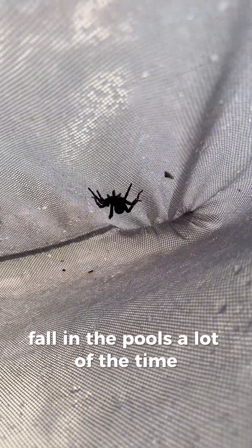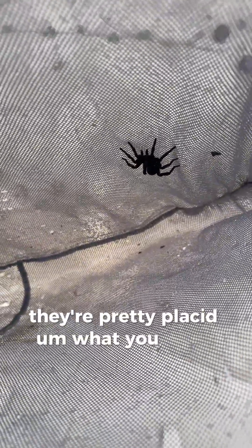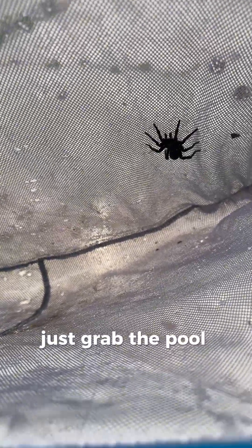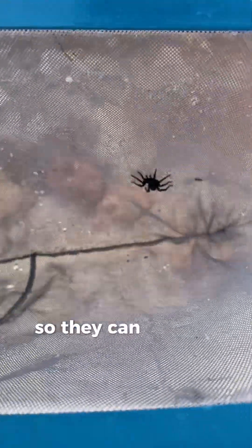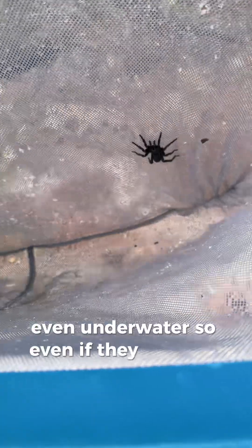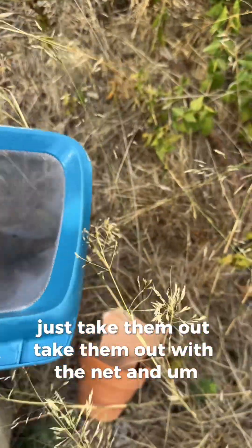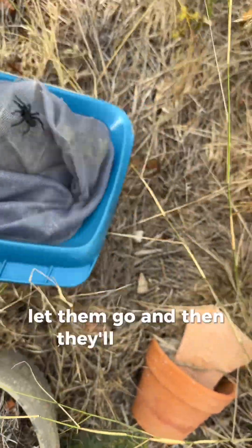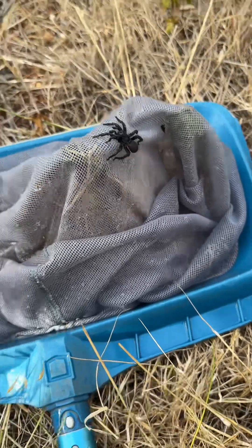For some reason they fall in the pools a lot of the time, so I've come across quite a lot of them. They're pretty placid. What you need to do - really don't panic - just grab the pool net and pop them in it. Even if you see them laying on the bottom, they can trap air in their hairs and around their mouth, so they can survive for quite a while in the pool, even underwater. So even if they look like they're dead, just take them out with the net and let them go, and they'll carry on about their business.